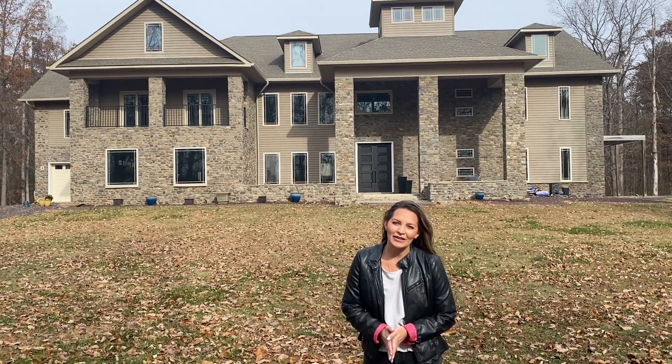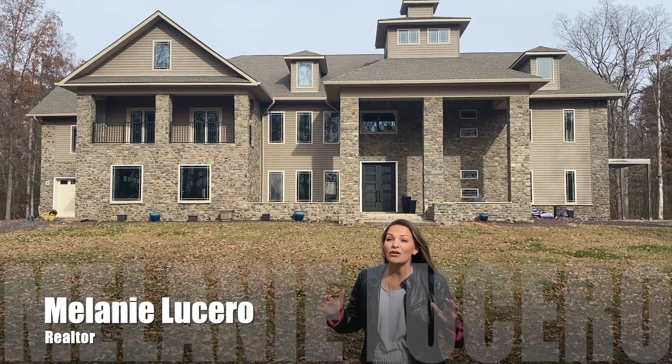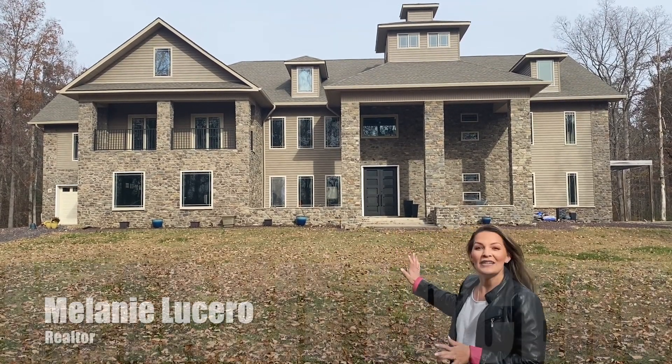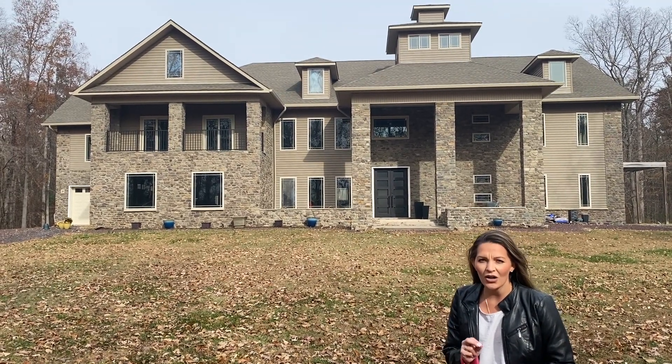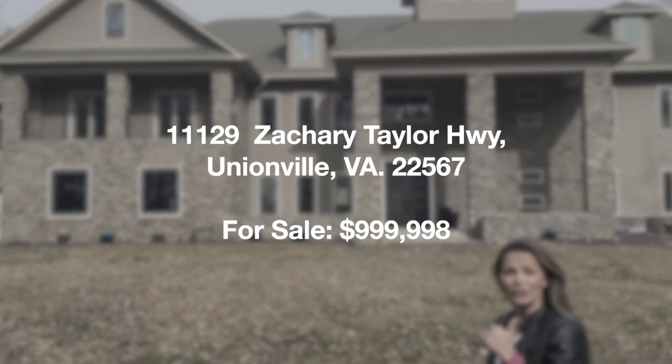Hi Lake Anna, my name is Melanie Lucera. I'm a realtor with Lakeside Real Estate and I have the freaking coolest showing for you guys. Look at what is behind me. This is for sale right now for $1 million and we are just minutes away from Lake Anna. So let's go do a tour. Come on guys.